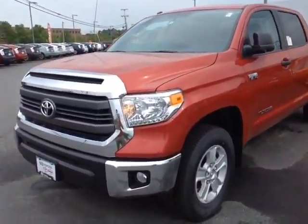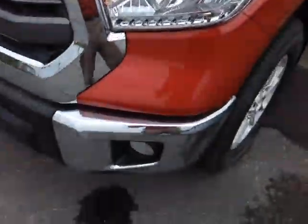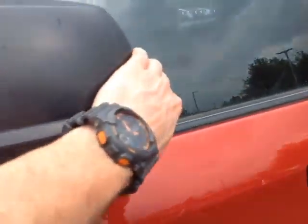And here it is Chris, a brand new 2015 Toyota Tundra, Barcelona red metallic in color, halogen headlamps, fog lights, 18 inch alloys, four wheel disc brakes, keyless entry and heated fold away side view mirrors are all standard equipment here.